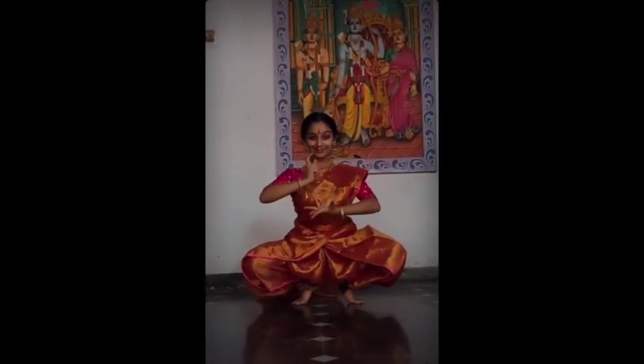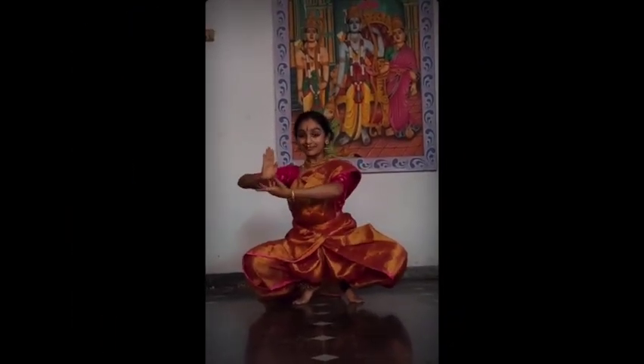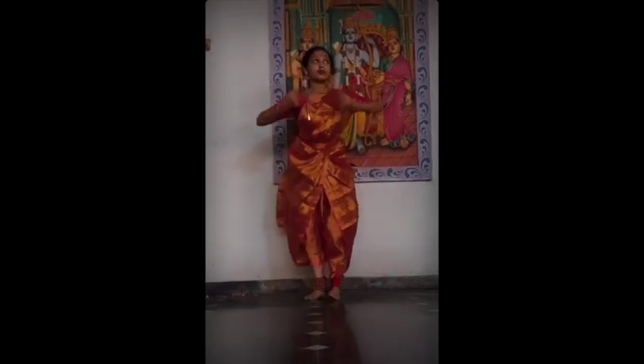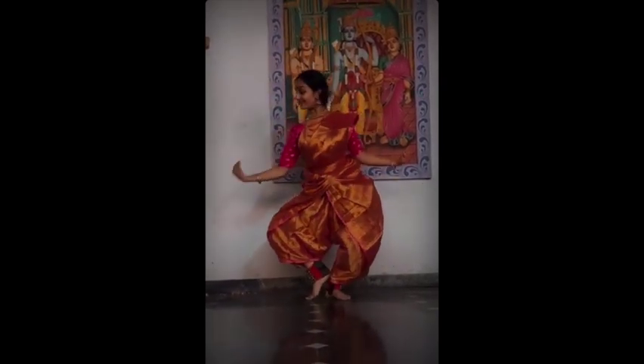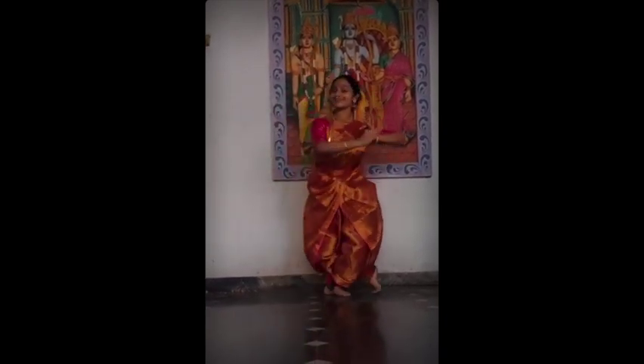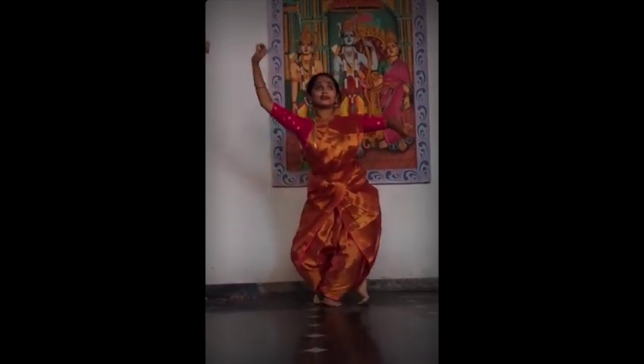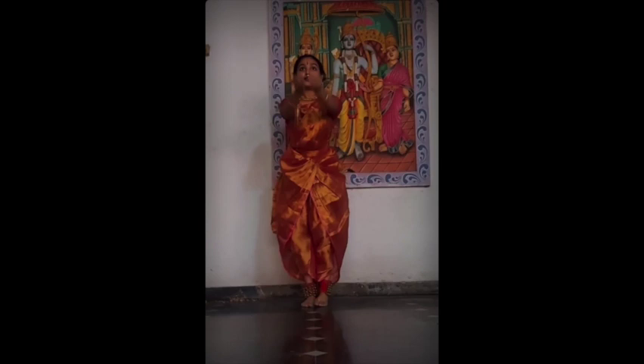All of these dance styles are very expressive with not just the body, but with also the face. Here we have this young dancer who conveys such strong facial emotions as she dances and tells the story of Lakshmi.